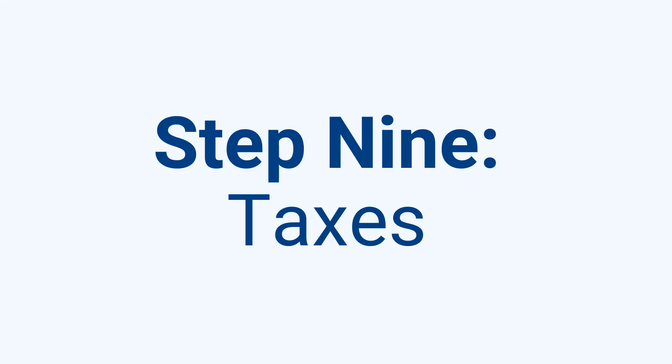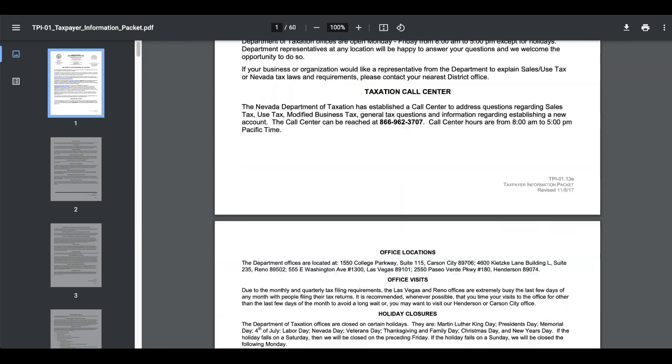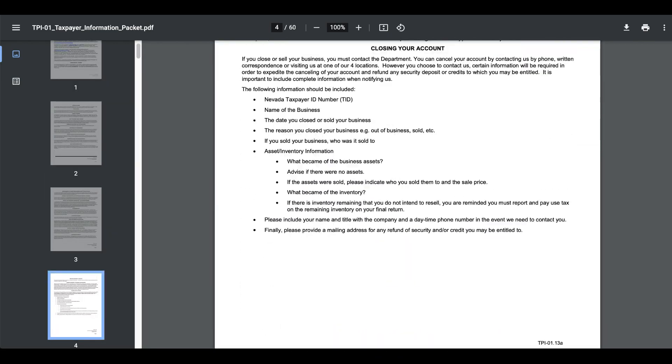Step 9: Taxes. Warning — taxes are not as straightforward as forming an LLC in Nevada. Things vary by city and by industry. If you have questions, it's best to reach out to an accountant in Nevada. Taxes are reported and paid at the federal, state, and local level. The Nevada Department of Taxation provides a lengthy but helpful guide on taxation for your Nevada LLC — there's a link in the description for more.